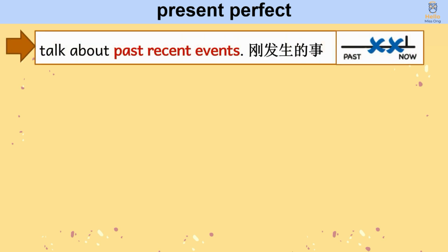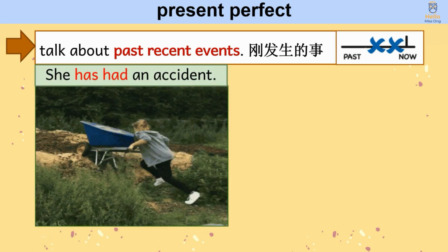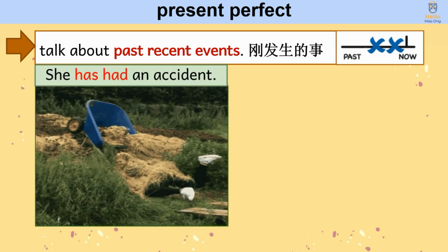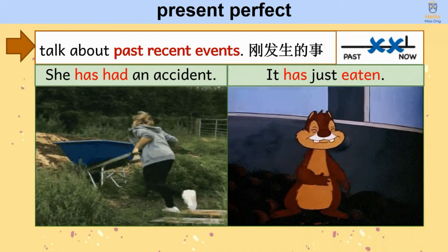The present perfect has three functions. First, we use the present perfect to talk about past recent events. For example: she has had an accident; it has just eaten.